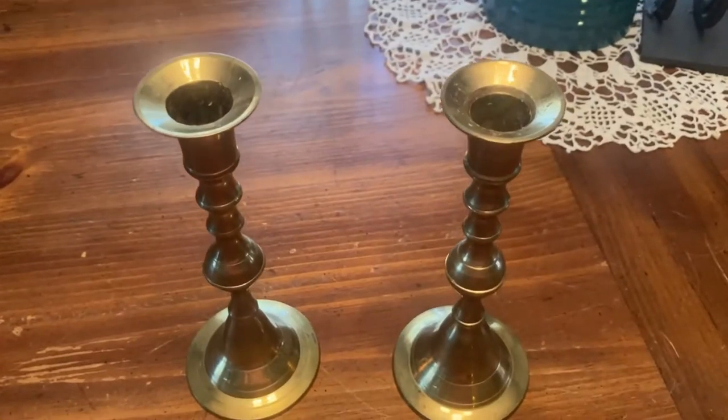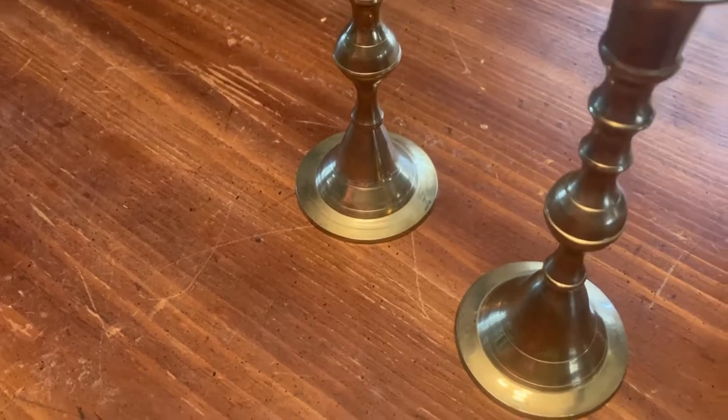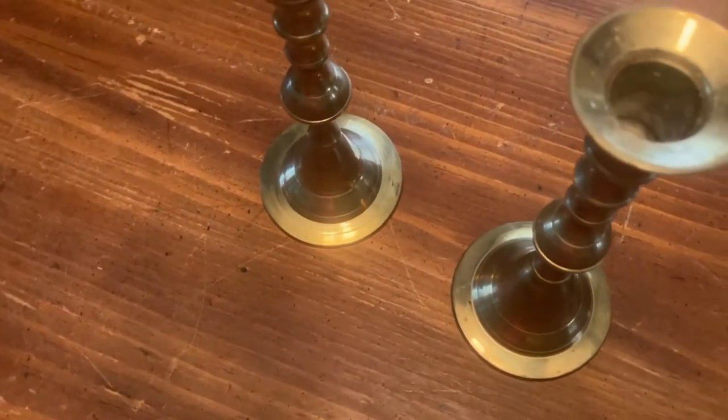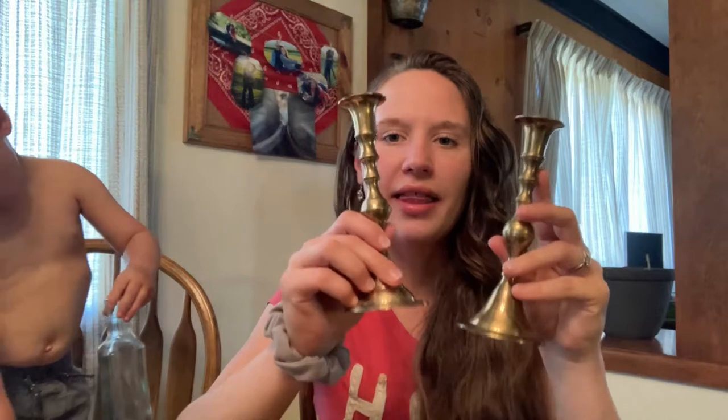I also got this candlestick set. I have no idea if they're real brass, but they were $2 for the pair at a yard sale. They look like they're brass and they're made in India. I love antique-looking things — this may not be antique but they definitely look like it. My decor is old fashioned, western, just a country themed style, and I think these are very cute and will go with our house really well. That's all the decor items I got.